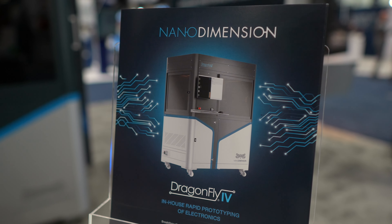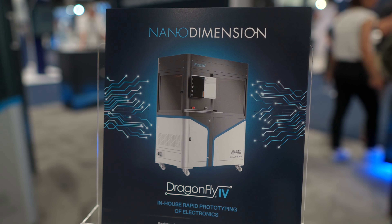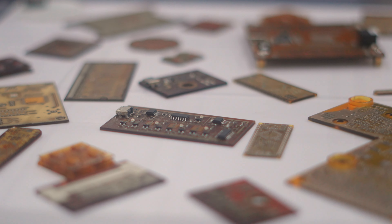The process comes at the moment in the form of the Dragonfly 4, which is the machine behind me — a machine that is able to print multi-layer circuit boards from any standard file that you might use in an EDA or ECAD environment.